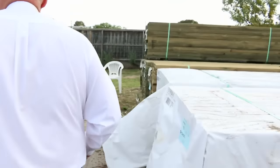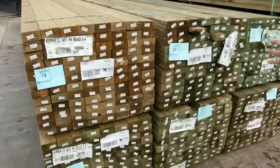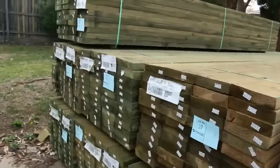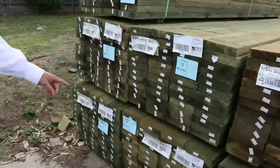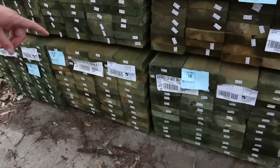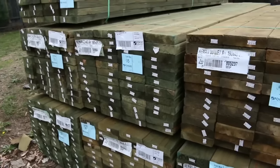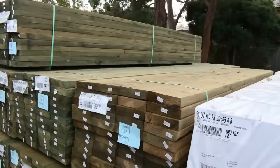Moving along now, next row here we've got a whole heap of 90 by 45 treated pine in 5.4 metre lengths. Swinging around this side, we've got 90 by 45 treated pine — I can see 4.2s, also a pack of 6 metres and a pack of 4.8s. We've also got some 140 by 45 treated pine — a couple of packs of 5.4s there. Good variety of long length treated pine.